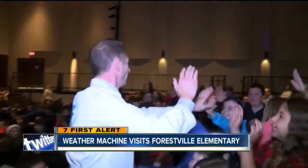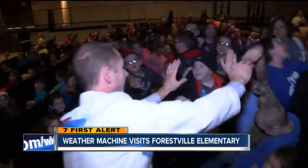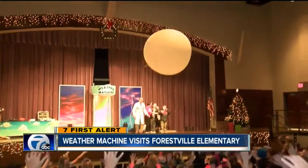We fired up the weather machine and brought it down to Forestville Elementary. The students in K to 5 were handing out the high fives — we handed out the weather balloon and talked about how we grab information from way up above in the clouds.